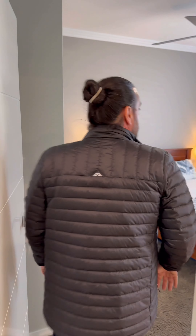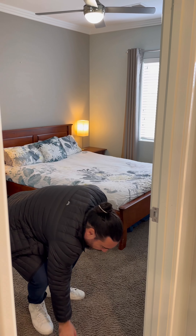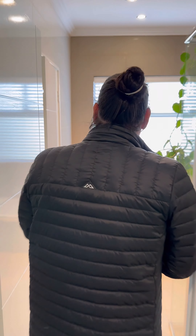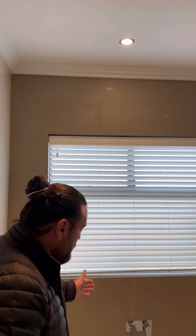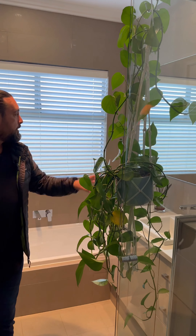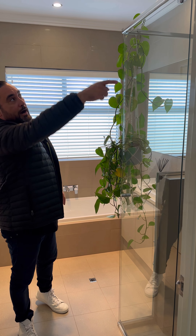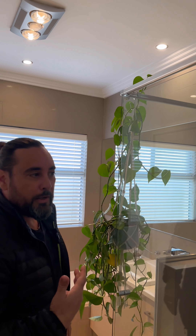Here's the first of the minor bedrooms — a decent size with blinds plus block-out curtains, high ceilings, reverse cycle air conditioning, and double mirrored robes. Nice longer-pile carpet throughout. Off to the common bathroom, which also works as a semi-ensuite for this bedroom — great for guests. The bathroom is fully tiled to the ceiling with heat lamps, a bath, a big window, stone bench tops, plenty of cupboards, a long mirror, glass shower screen with rain head, and feature cornices — every little detail attended to.